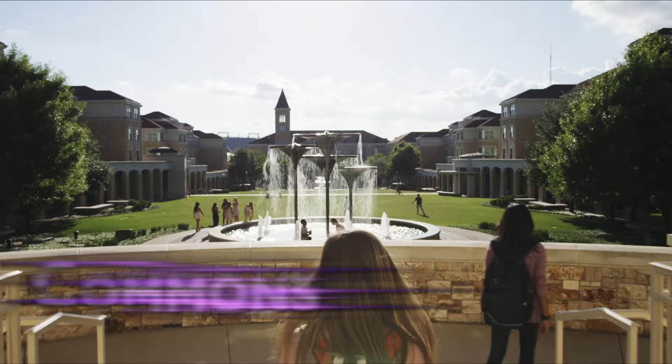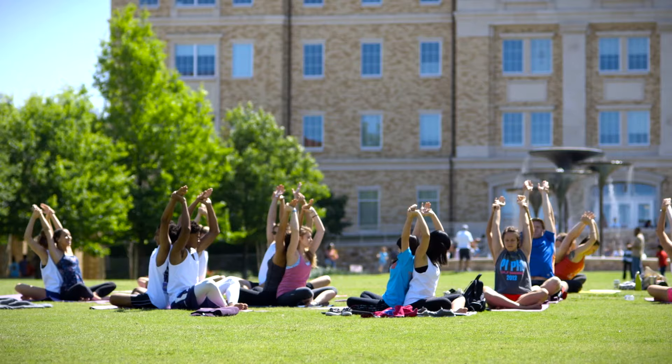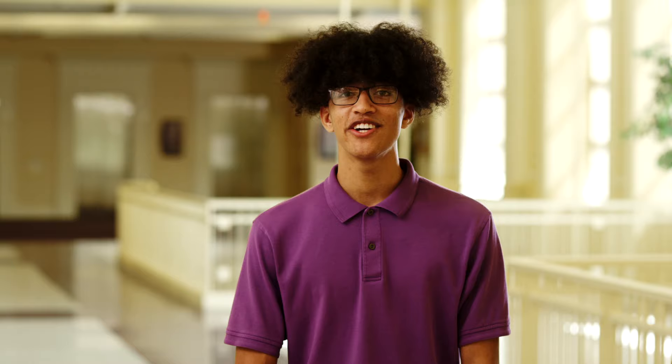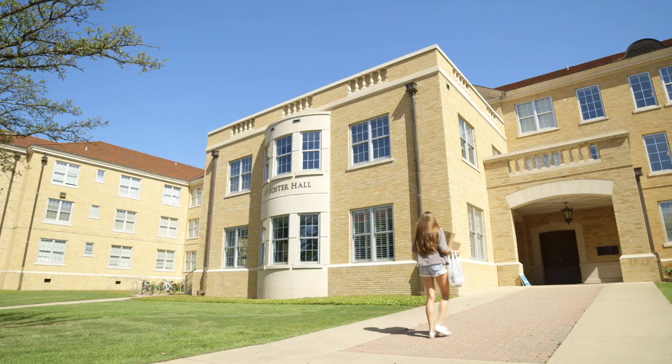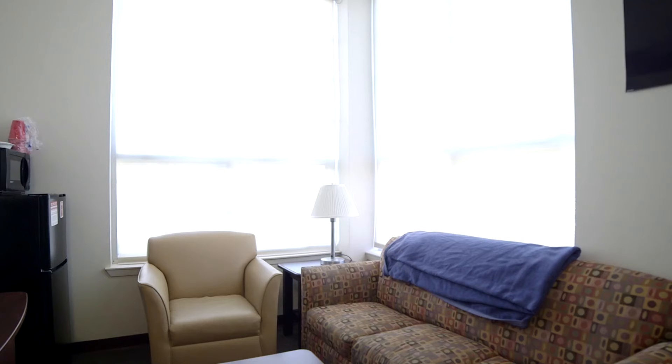If you live in one of the many residence halls, the Campus Commons is everyone's front yard. This is the place where traditions happen, like homecoming, the tree lighting, concerts, and ESPN College Game Day. Nearly half of all undergraduates live on campus, creating a residential community like no other. Many students stay in campus housing all four years, and it's no wonder why.